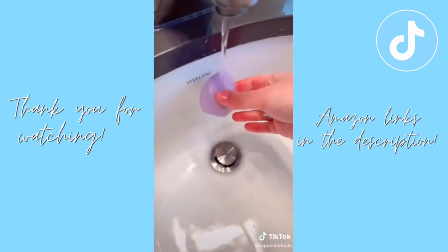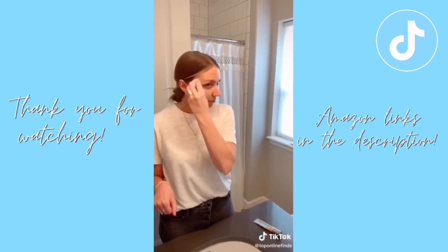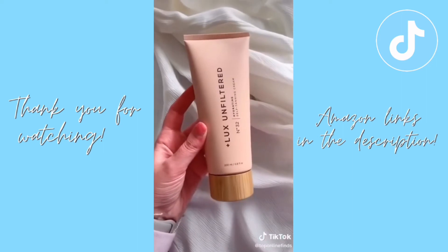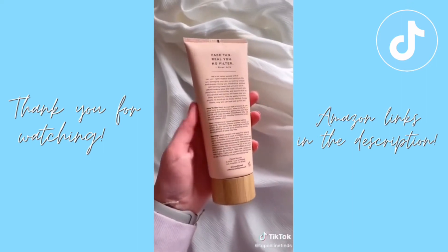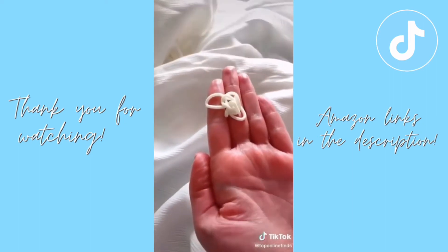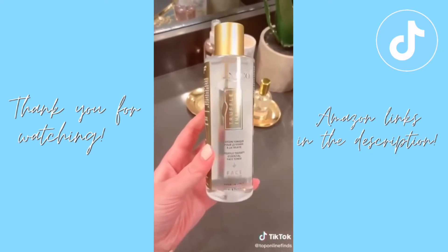Five Amazon beauty finds. First up are these velvet beauty sponges, similar to the beauty blender but less spongy and more of a microfiber material — they blend makeup really well. Next is a self-tanning cream that gives a nice bronze color over time as it develops. I love that it doesn't smell like a normal tanning lotion; it actually smells really good and the branding is super pretty.